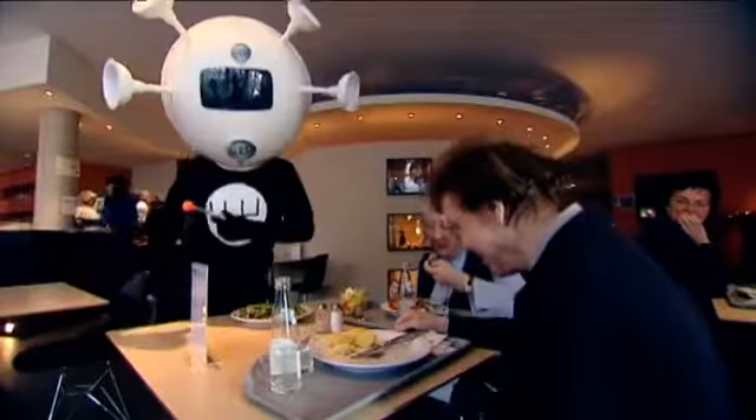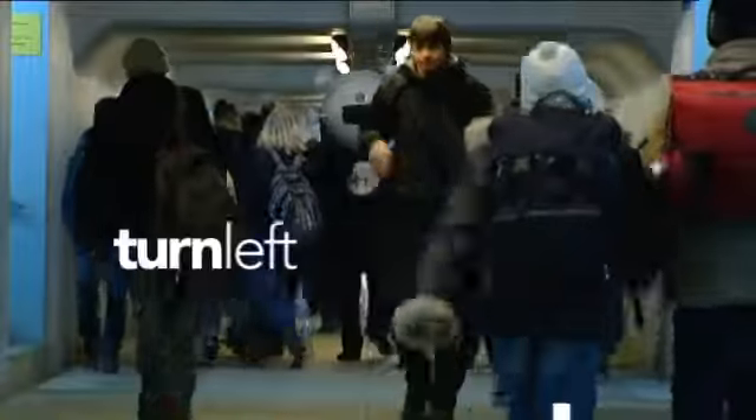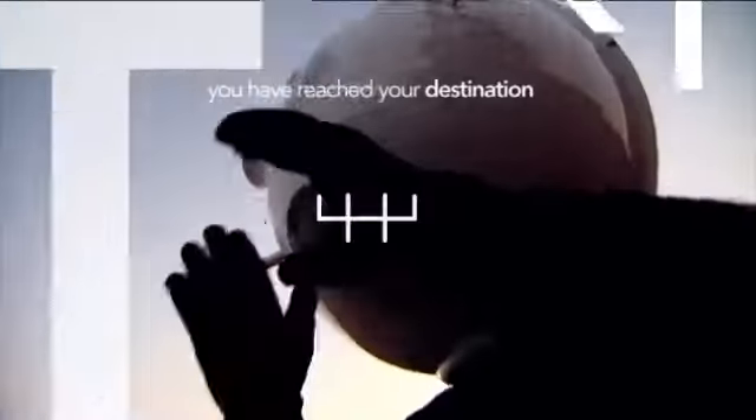Turn right. After 200 meters, take the second right. Turn left. You have reached your destination.